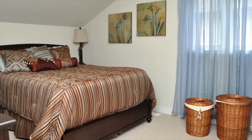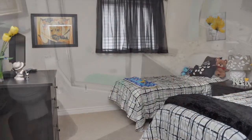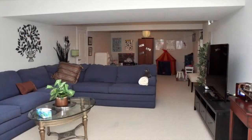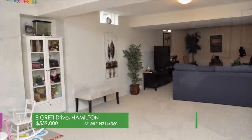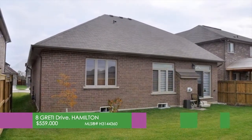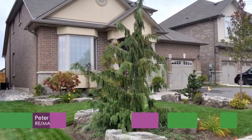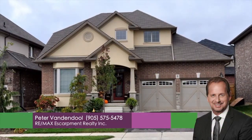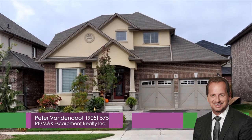Upstairs, there are two gorgeous-sized bedrooms perfect for the grandchildren, and a convenient three-piece bathroom. The basement level is partially finished and offers additional living space with a massive rec room and loads of storage. Top quality home features brick and stucco construction, paved drive, fenced yard, and tasteful landscaping. Come see this fantastic home. Call Peter Vandendul from REMAX Escarpment at 905-575-5478.